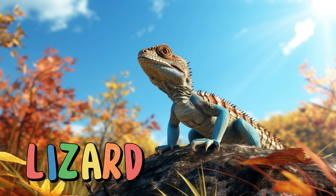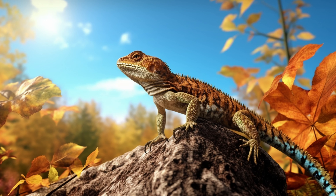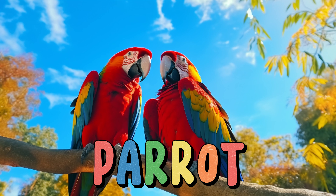Lizard. Lizards come in different sizes, shapes, and colors. They have scaly skin that helps protect them. Some lizards can change colors to blend into their surroundings. Lizards are cold-blooded, which means they get warmth from the sun. They move by crawling or climbing with their strong legs. Some lizards have the ability to lose their tails if they feel threatened. Lizards eat insects like crickets and worms.